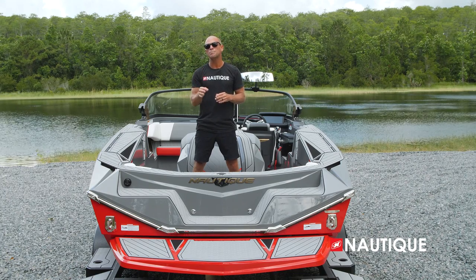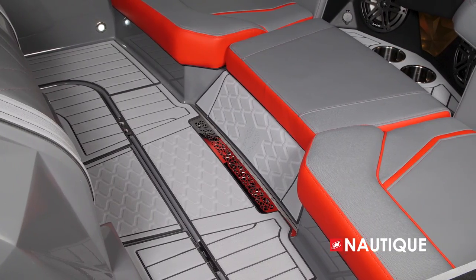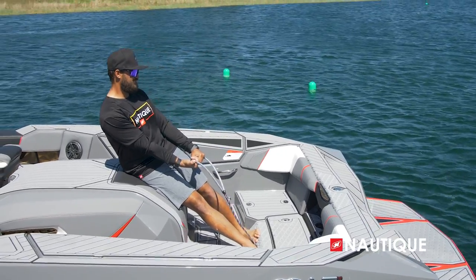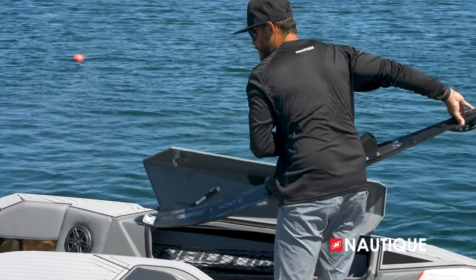With all three cushions removed, it works really well as a coaching platform. In Nautique design, form always follows function — we have the perfect example here: an angled footrest covered in Nautique non-skid underneath the back seat, and the upholstered engine cover allows a coach to get in proper body position when coaching someone.